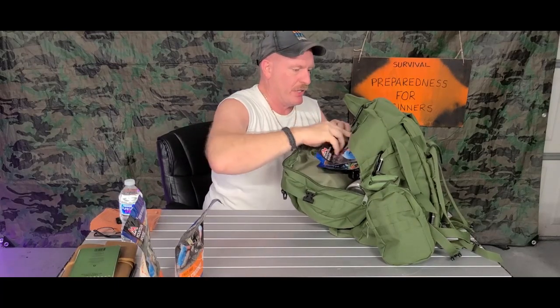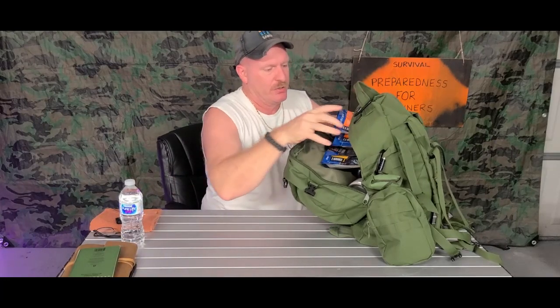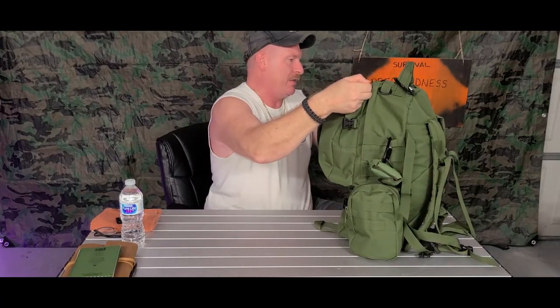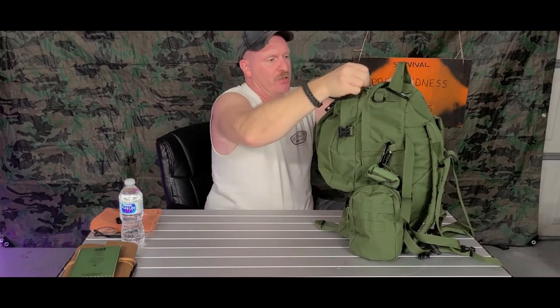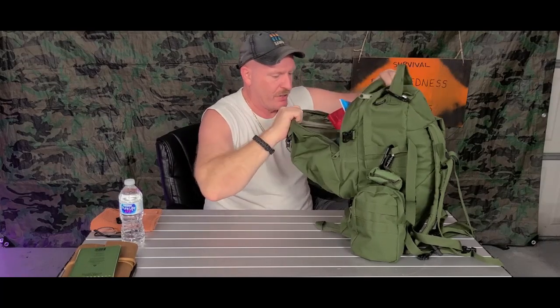The biggest thing is you have to put in this pack what you need to survive for as long as you can. It may need to get you from point A to point B — you just never know. I would suggest having one of these backpacks for everybody in the house.